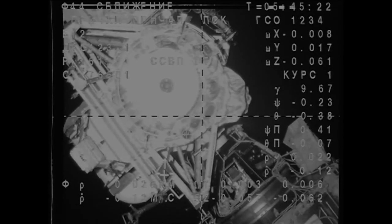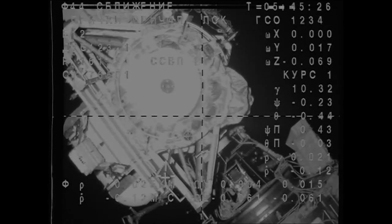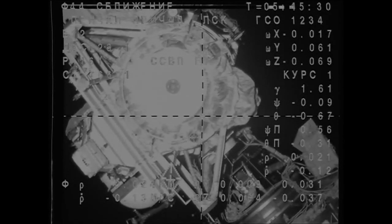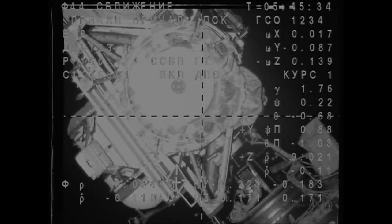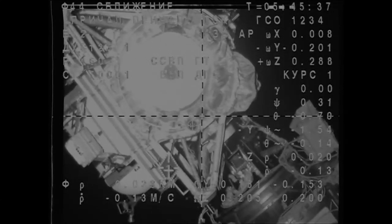I can see the docking port. Range about 20. The target is on the bottom within one degree.